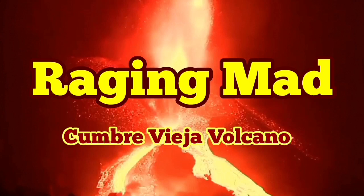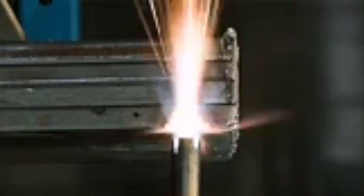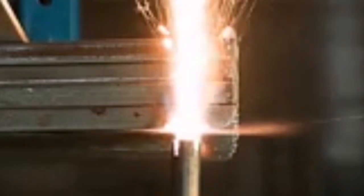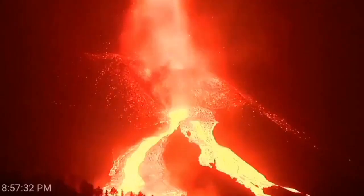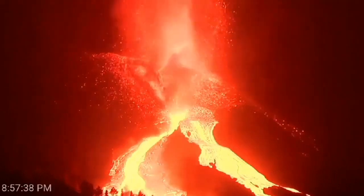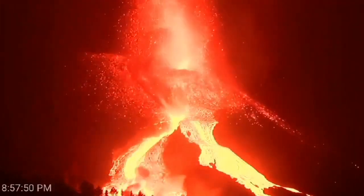Raging mad — Cumbre Vieja Volcano is really going mad. It's very similar to, or more powerful than, an oxyacetylene torch cutting through metal. That's the mantle plume we are talking about, and it is cutting through the earth's crust — 5 km of it.